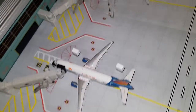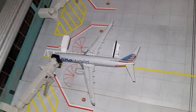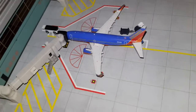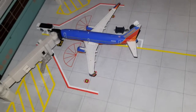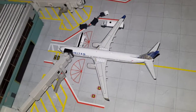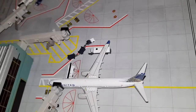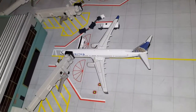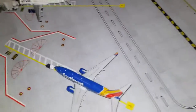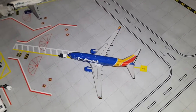Right here we've got Allegiant Airbus A320. It had arrived from Las Vegas and will depart to Phoenix, Arizona. Right here we've got American Airlines 737-800 in a special livery. It had arrived from Charlotte and will depart to Boston. Southwest Boeing 737 had arrived from Denver and will depart to Dallas Love Field. United Boeing 737-900ER had arrived from Chicago O'Hare and will depart to San Francisco.